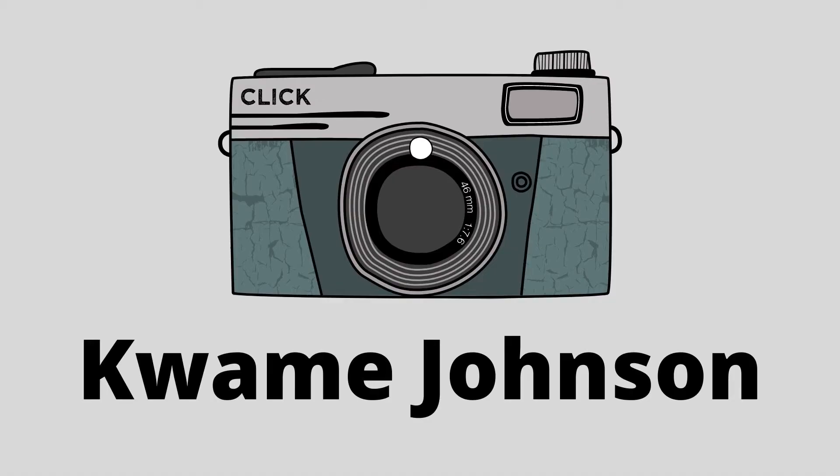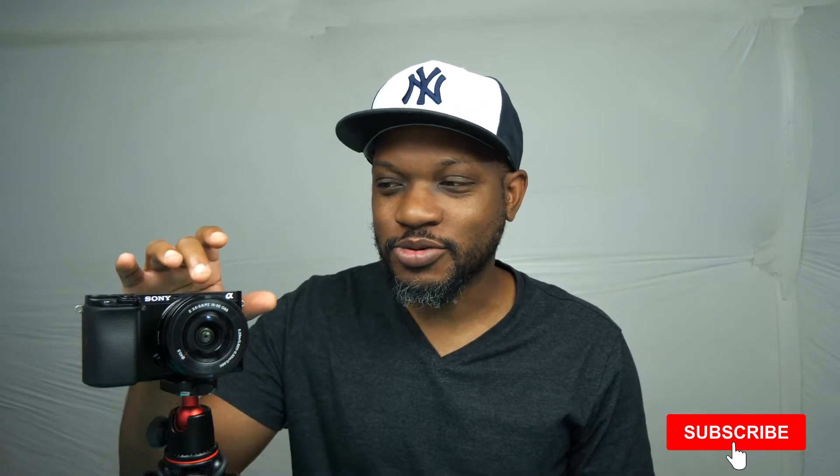Let's talk about the a6100. Hey everyone, Kwame here. Today I want to talk about the a6100 and why I think it's the best camera deal on the market right now. I picked this one up with the 16-50 kit lens and the 55-210 kit lens — two kit lenses. If you're just here to get my opinion on it, this is the deal to get. It's a great camera and lens combination; you will not regret it, period.